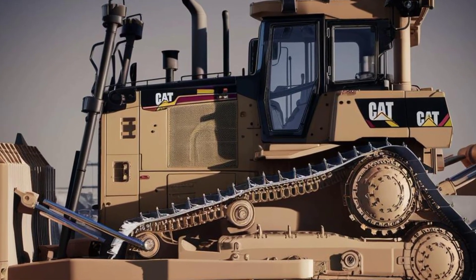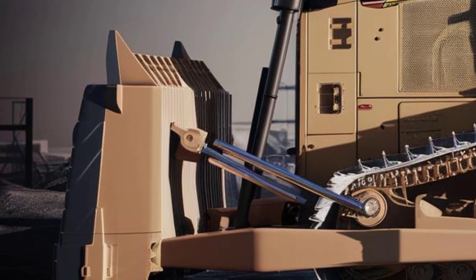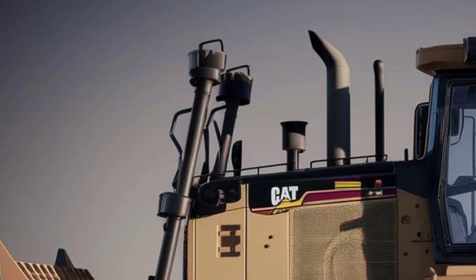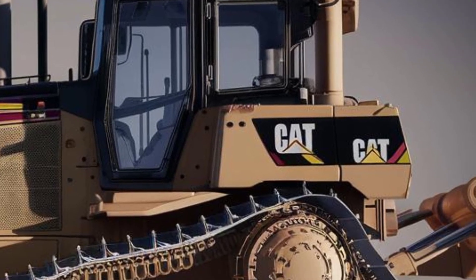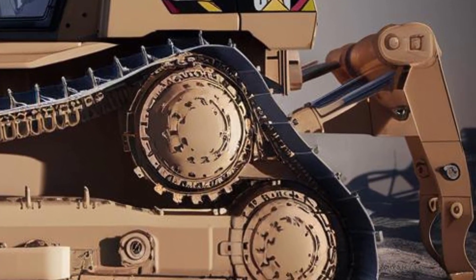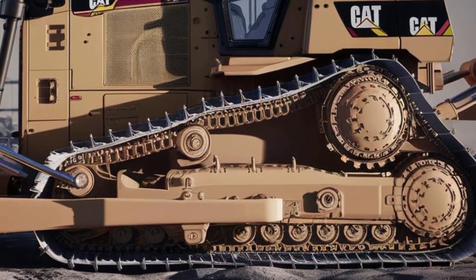First impressions — the D12's exterior is nothing short of intimidating. It's bigger, bolder, and more refined than ever. The design sticks to CAT's iconic rugged look but introduces sharper lines and upgraded materials that scream durability. The blade is massive, built to take on the harshest environments, with enhanced wear resistance and modular edge sections.